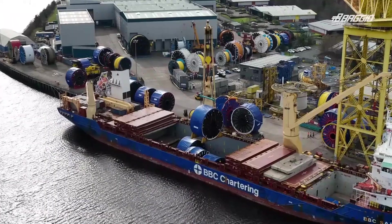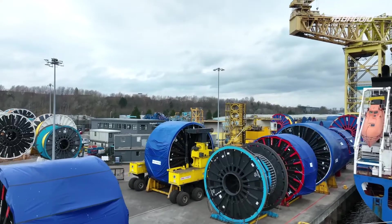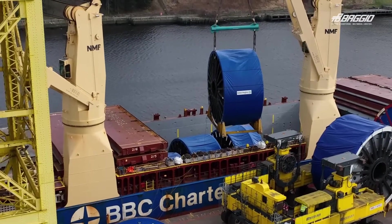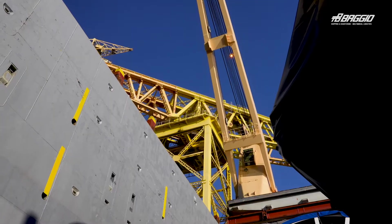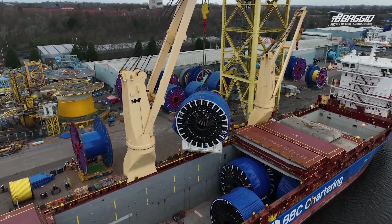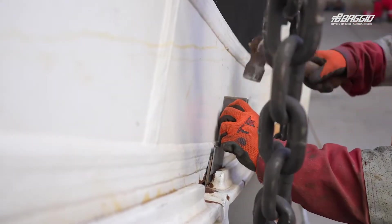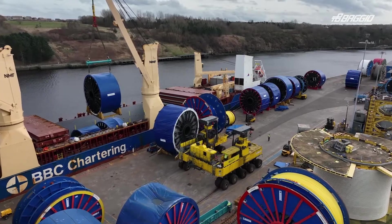In the port of Newcastle upon Tyne, Baggio faced tight stowage and a very limited berthing window. Cargo has been loaded by a six-frame, so the stowage has got to be absolutely spot on. We have to make sure our lifting gear is completely safe and that the stowage can take the extra weight on deck. We have to make sure we secure the cargo absolutely perfectly so it arrives at the other end in perfect condition.